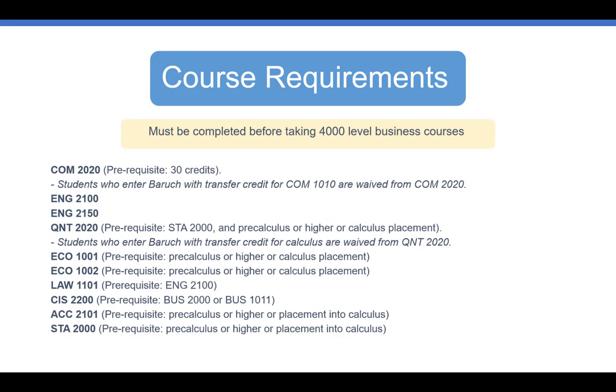Please note, many of these courses have prerequisites. You may see some of these courses in your first semester block schedule, but you will also work with your advisor in order to make sure you are making progress towards your degree requirements.